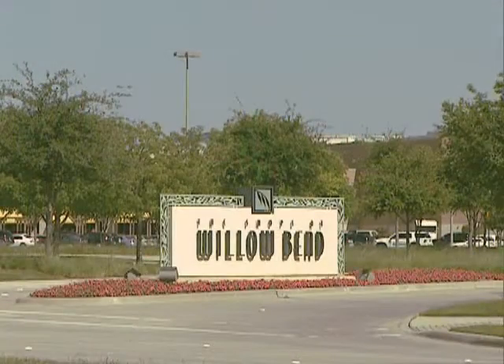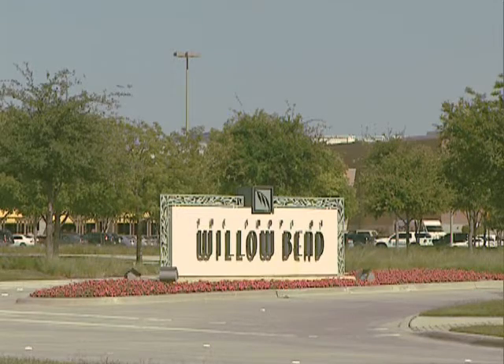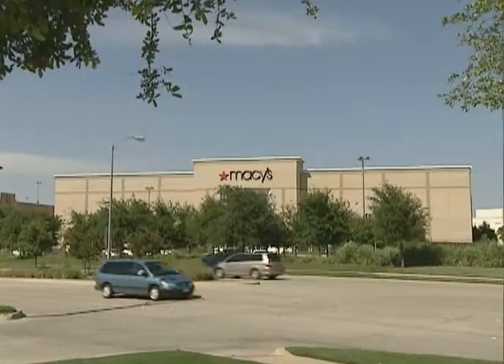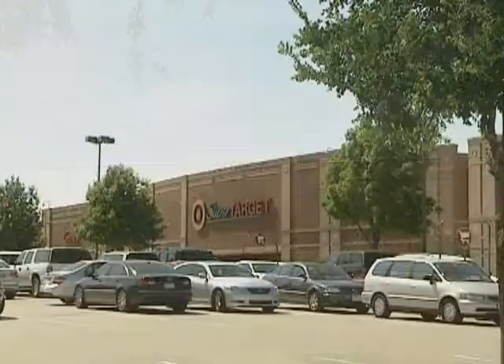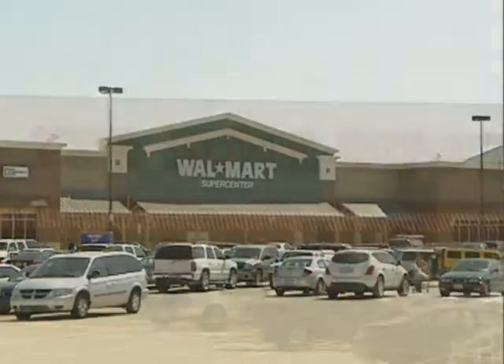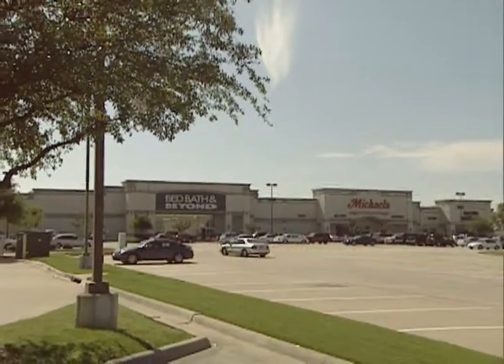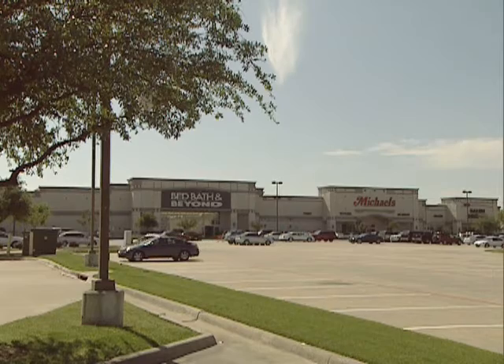My wife Jean loves to shop and she doesn't have to go far with the Shops at Willoughbend Mall less than one minute away. The mall has all of her favorite stores including Neiman Marcus, Saks Fifth Avenue, Macy's, Dillard's and many more. Plus Target, Walmart, Home Depot and a large number of other great stores are only one mile from The Shops at Prestonwood.